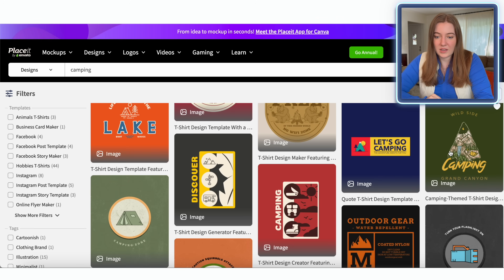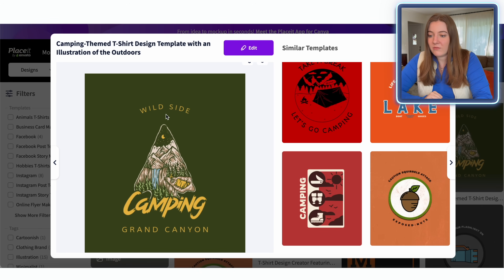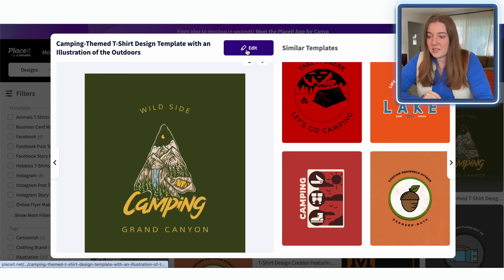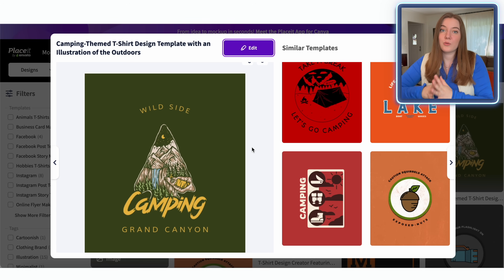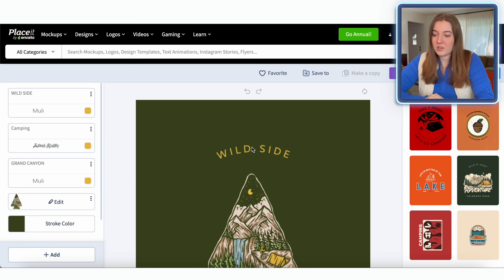I'm kind of liking this style right here where it has the tree. I think something that could be really fun is maybe adding a star to this and making it almost look like a Christmas tree. But with all these camping elements in here, I think something like this could do really well. So let's go ahead and edit this template — I'm going to show you how quickly you can take a pre-made design like this and make it your own with just a few changes.